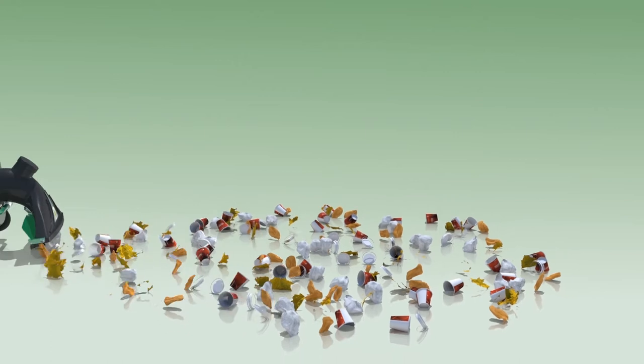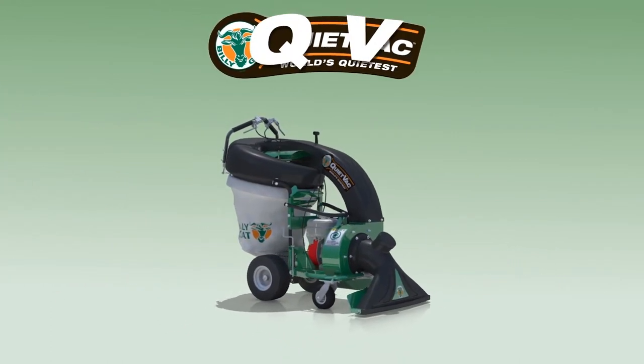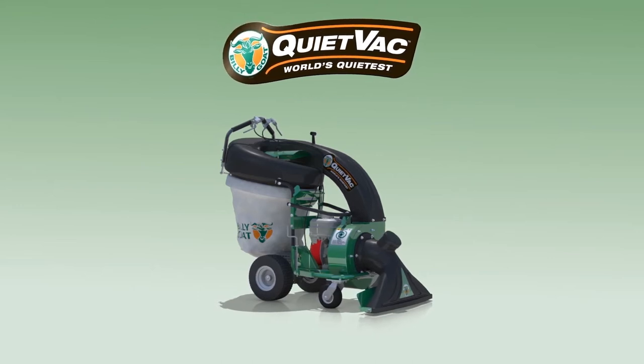From the leaders in outdoor clean-up solutions, Billy Goat is pleased to introduce the all-new QV Vacuum with a host of new and innovative features.